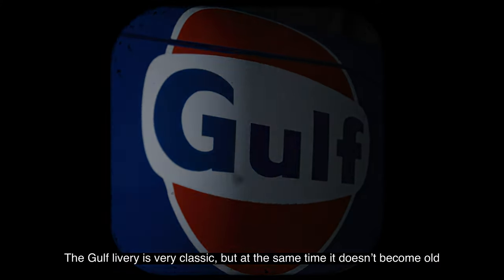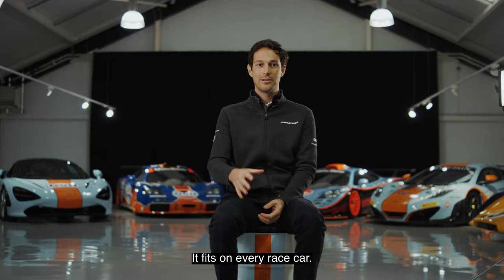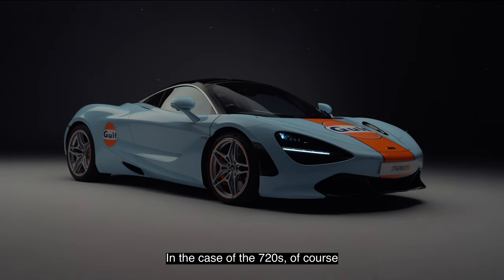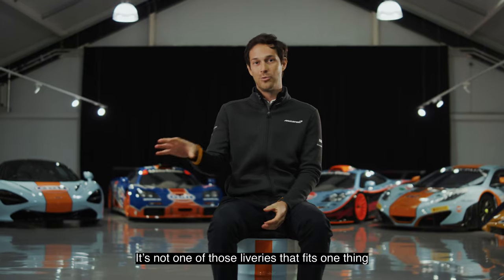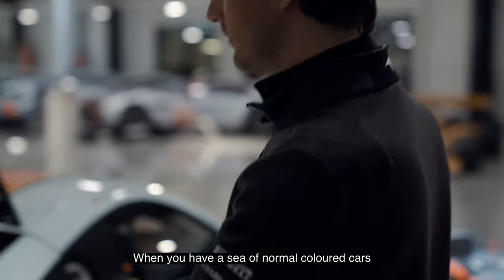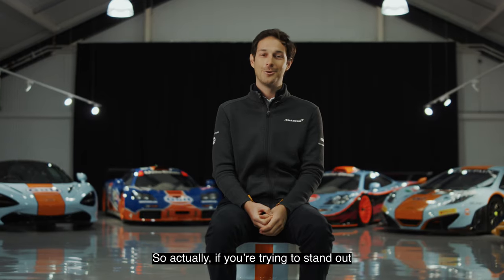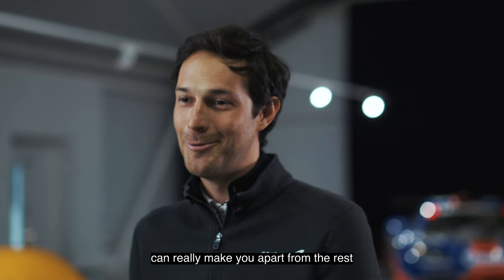The Gulf livery is very classic but at the same time it doesn't become old. It kind of fits every race car, every road car — in the case of the 720S of course. Everybody likes it. It's not one of those liveries that fits one thing but not another. When you have a sea of normally colored cars, the Gulf livery really stands out — having that light blue and orange can really set you apart from the rest.